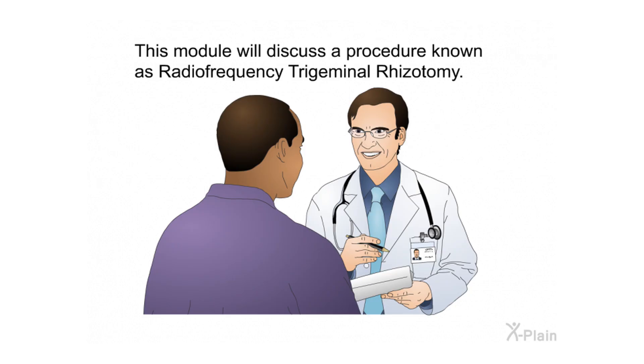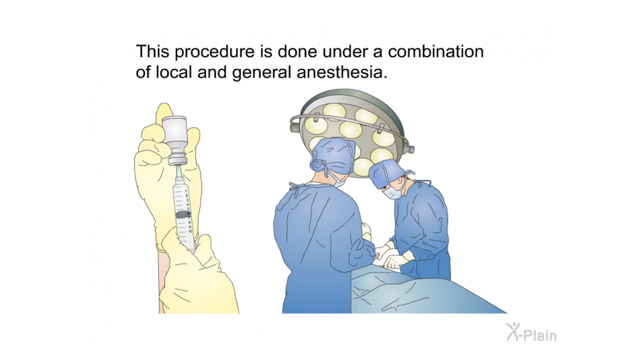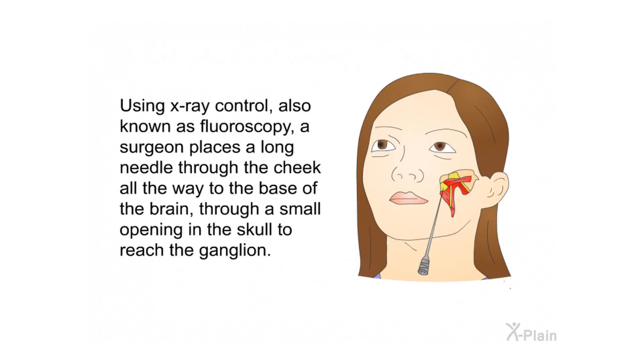Procedure. This module will discuss a procedure known as radiofrequency trigeminal rhizotomy. This procedure aims at destroying the part of the nerve causing the pain — this is known as an ablative procedure. It is done under a combination of local and general anesthesia. Using X-ray control, also known as fluoroscopy, a surgeon places a long needle through the cheek all the way to the base of the brain through a small opening in the skull to reach the ganglion.